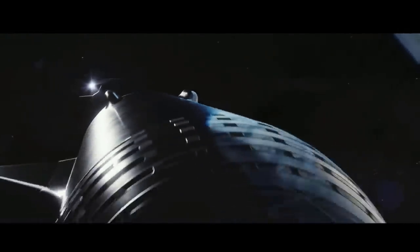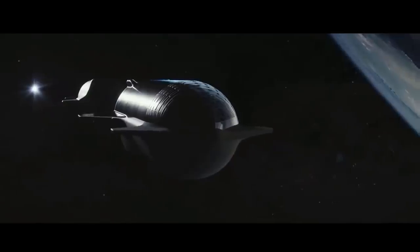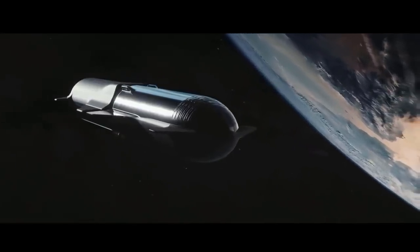This is an orbital refueling. Orbital refueling is extremely important for getting to Mars and getting to the Moon. It's for establishing a city on the Moon or Mars. This is a vital step.